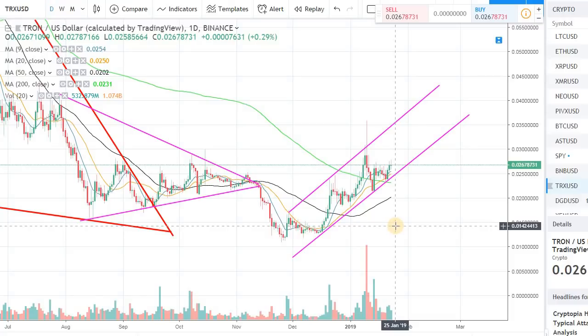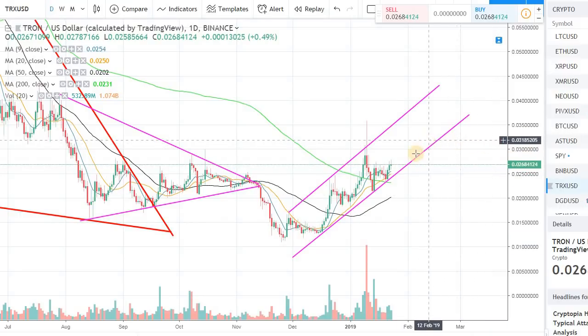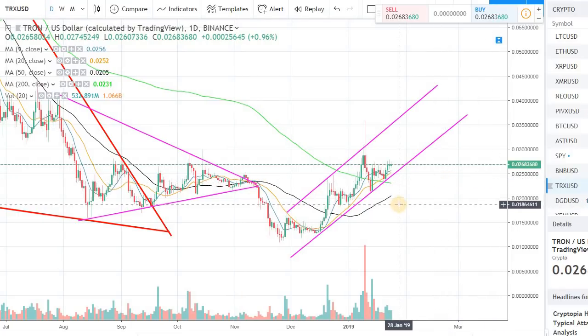Hey guys, welcome back to the channel, welcome back to Phantom Strategies. I wanted to do a quick video review on Tron (TRX). Today is January 23rd, it's about 7 PM Eastern here in the US, and the crypto market is pretty much flat — Bitcoin is trading at $35.53. The market is just trying to figure out what it really wants to do overall.